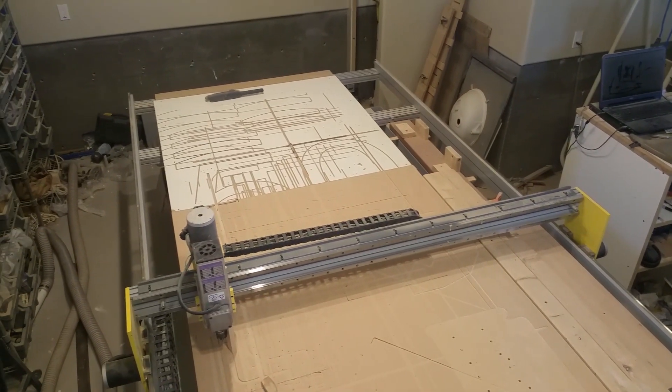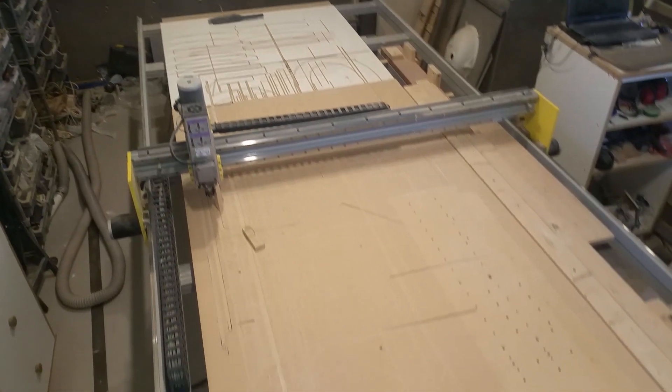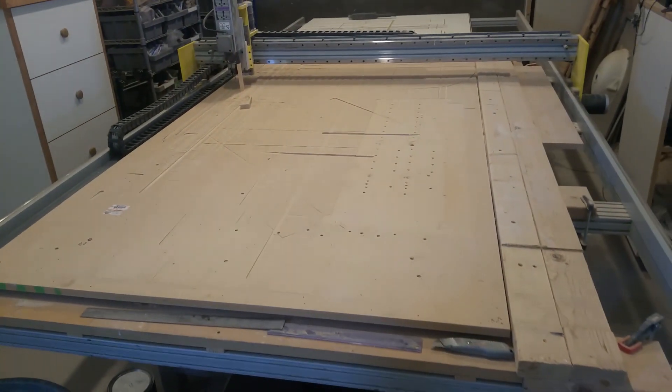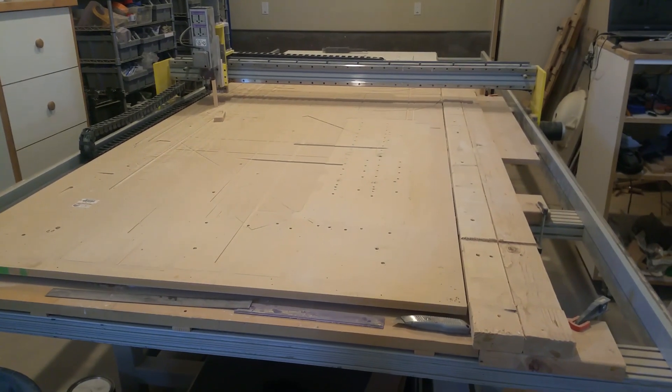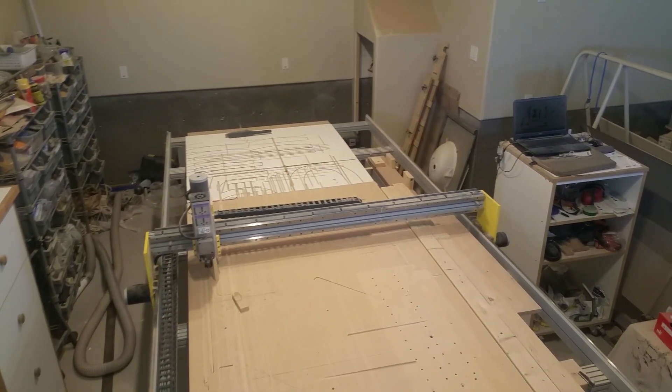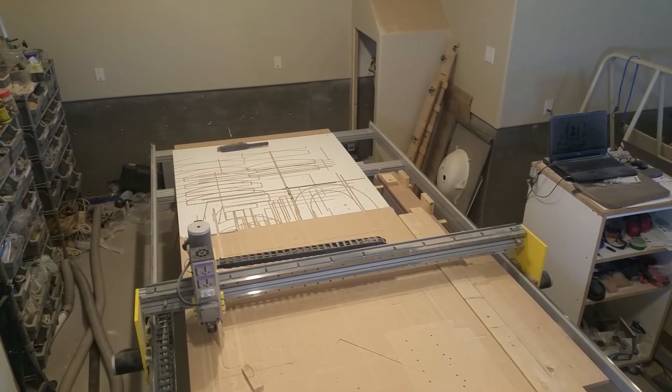I've been asked by some viewers about my CNC machine, which has been in the background of a number of my videos. In this video I'll explain why it's here and how it became a part of my shop — or maybe I should clarify, a very large part of my shop. The cutting surface measures five feet wide by 13 feet long, and that's for a very specific purpose.